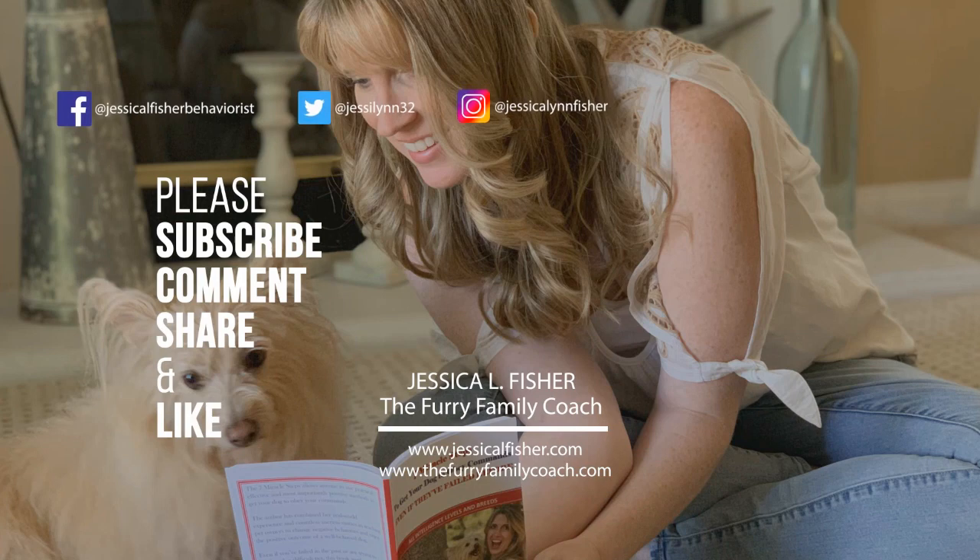The link is in the description. If you have a question you'd like me to answer, go ahead and comment below. You can also join the Facebook group and post in there. I'd love to hear from you, and don't forget to post those pictures of your pets — I absolutely love seeing them. I will see you guys in the next video. Thanks for joining me. Make sure to give this video a thumbs up and subscribe to my channel so you never miss another video.